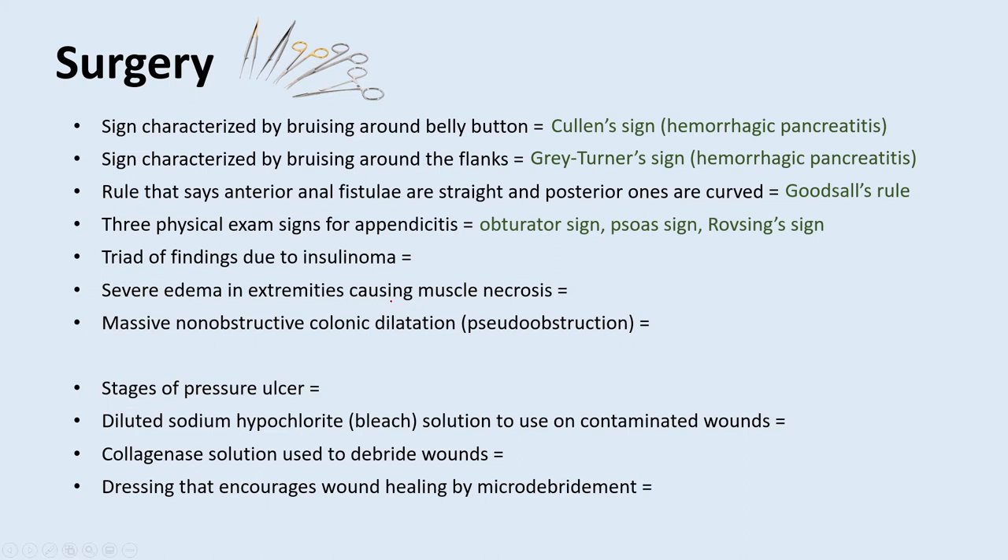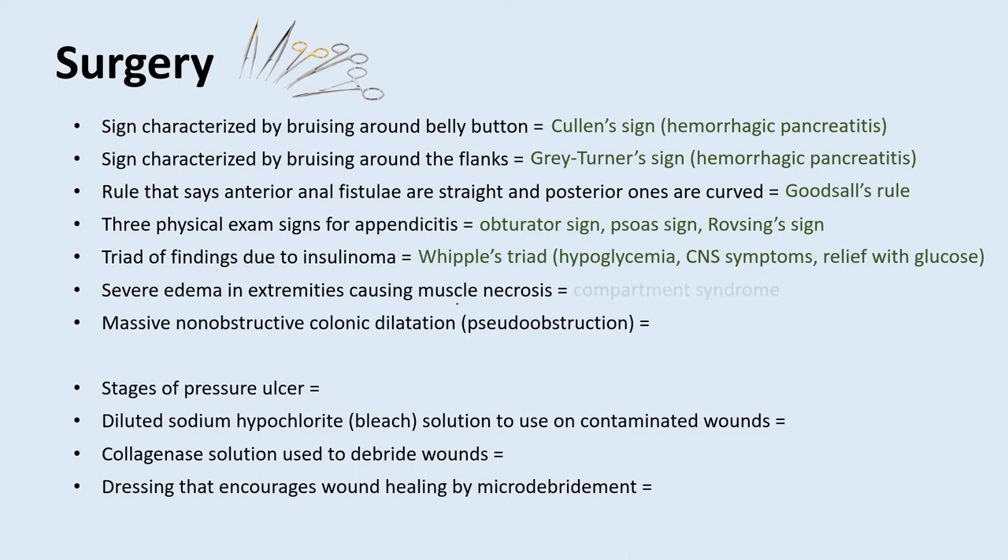What is the triad of findings due to insulinoma? That's Whipple's triad: hypoglycemia, CNS symptoms, and relief with glucose. Severe edema in extremities causing muscle necrosis is called compartment syndrome — a surgical emergency requiring emergent fasciotomy to relieve the pressure. Massive non-obstructive colonic dilatation, also known as pseudo-obstruction, is called Ogilvie's syndrome — a patient whose bowel seems chronically obstructed but has no structural problems.